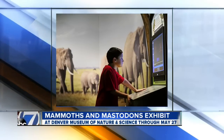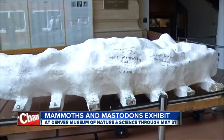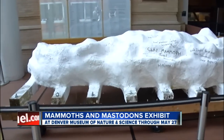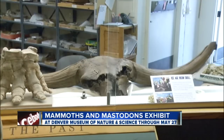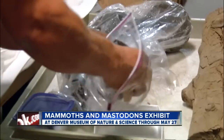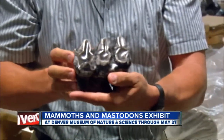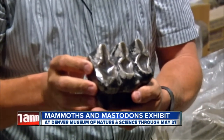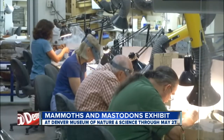We saw the Snowmass dig — tell us more about those discoveries. They're from during the Ice Age, around 40,000 to 120,000 years ago, so not quite millions of years ago yet. They're fossils of mammoths and mastodons and other Ice Age animals, and they're going to tell us a lot about the ecosystem of Colorado during the Ice Age.